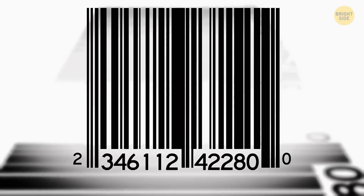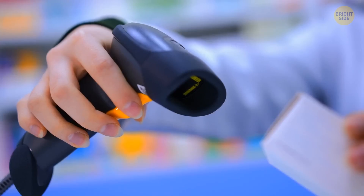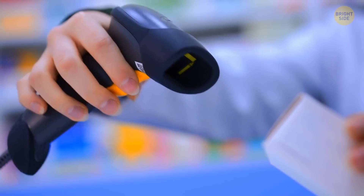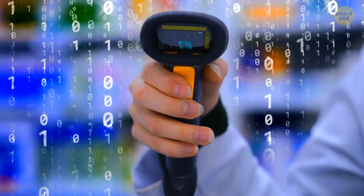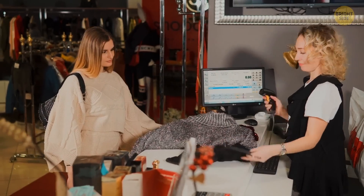Barcode readers scan not black, but white lines. The reader emits rays of light that fall on the product's barcode. The white areas reflect this light, while the dark zones absorb it. The reflected light helps the device to read the code and give you some information about the product.